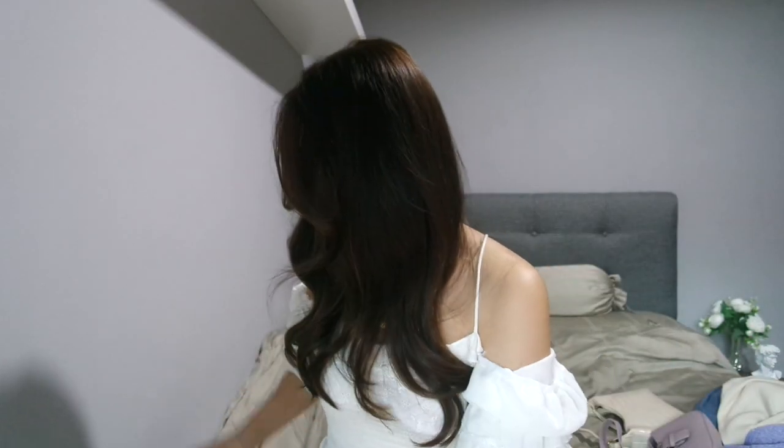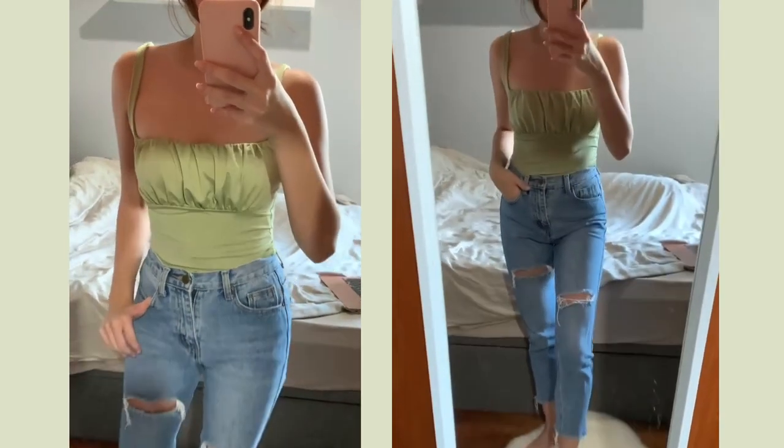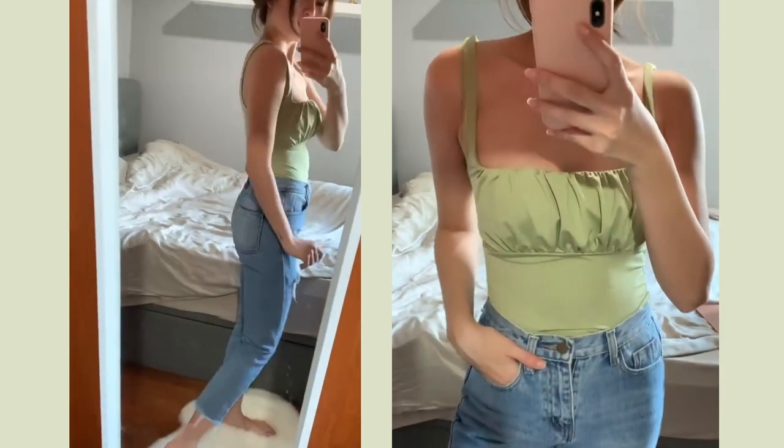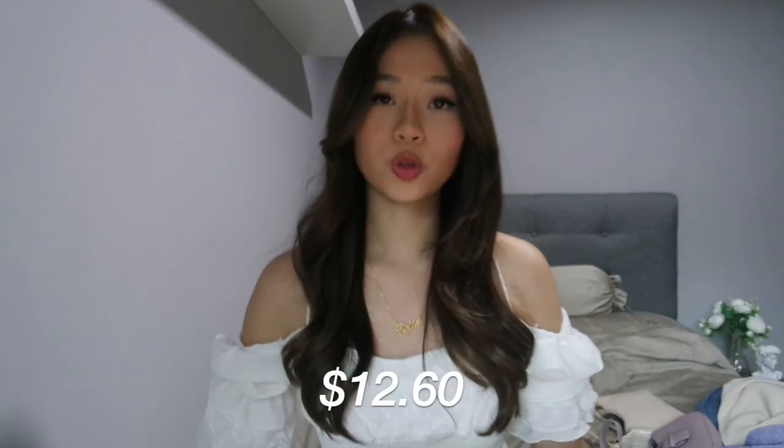The second item I got is also from AliExpress and it is this green — I think it's sea green — crop top as well, with a little gathering detail at the front. This top costs $12.60.